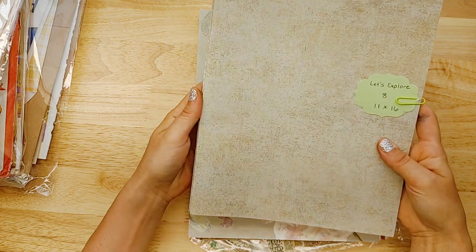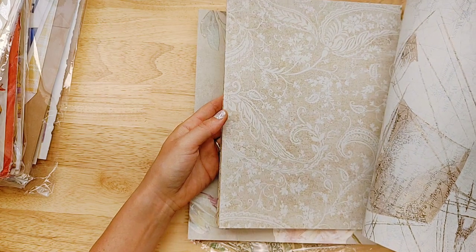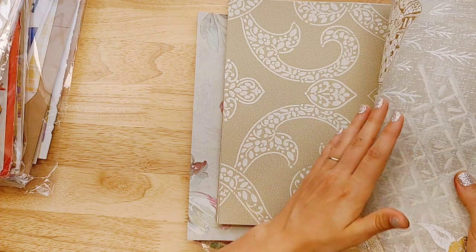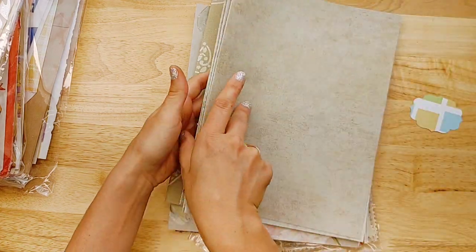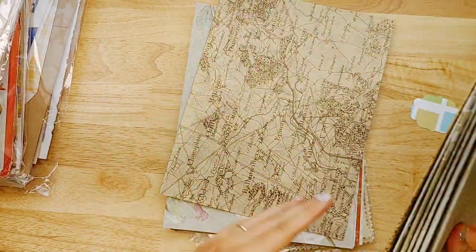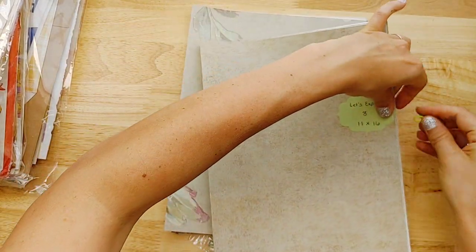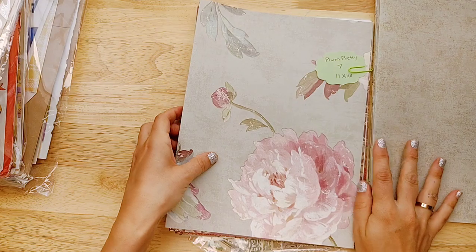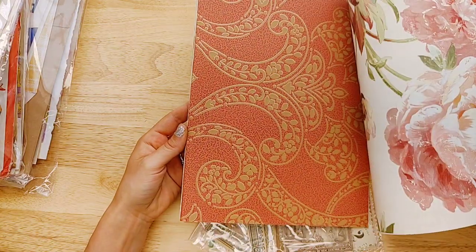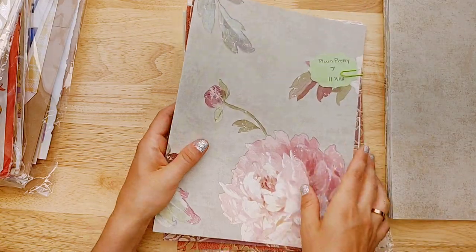I have two more sets of wallpaper. This is called Let's Explore — there are eight sheets and it is map themed. Some of the maps have ships, and then this one is rather oriental and has an elephant, so it would be perfect for the oriental pack. The maps and stuff would be really great to go with the oriental paper pack. That one's called Let's Explore. And then I also have Plum Pretty, which are these big florals and the gorgeous plum purples. So pretty — one of my favorite packs.